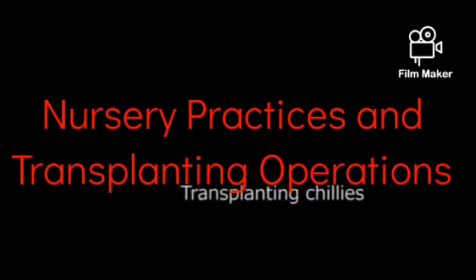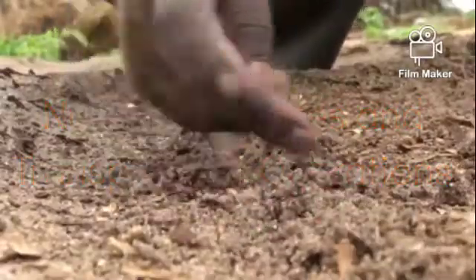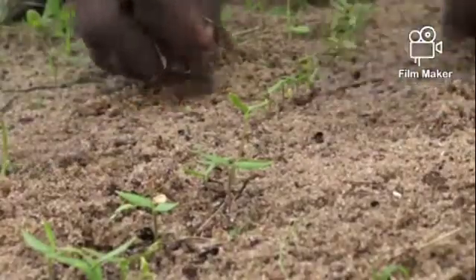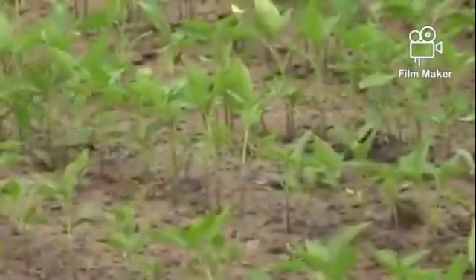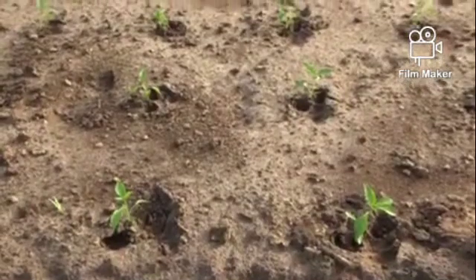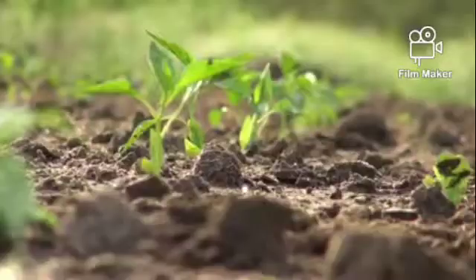Welcome, dear students, to this video. This lesson is a continuation of our last lesson on planting operations, where you learned things like planting dates, seed rates, and spacing. In this video, I will be teaching you nursery practices and how to transplant seedlings from the nursery to the permanent field.